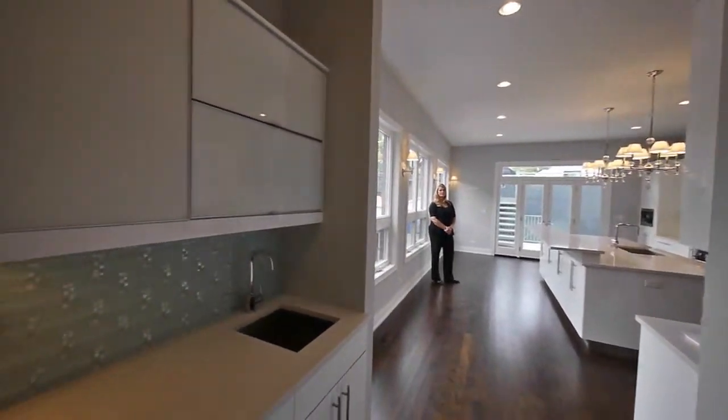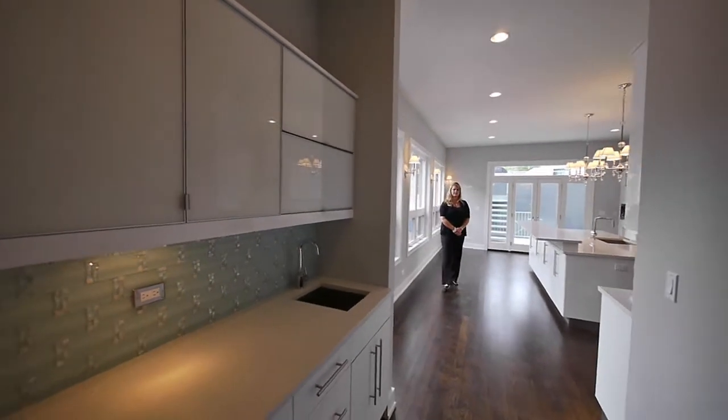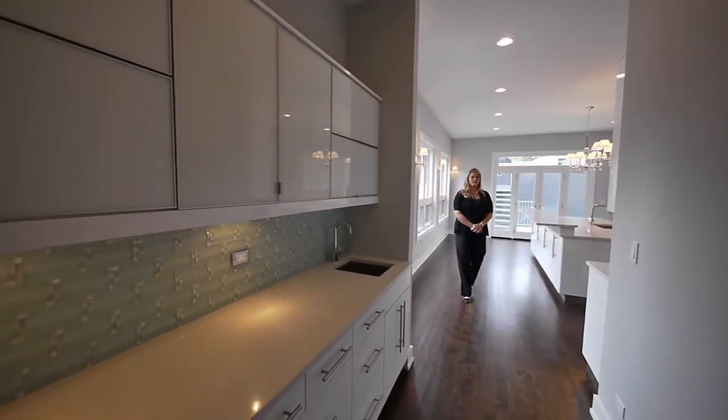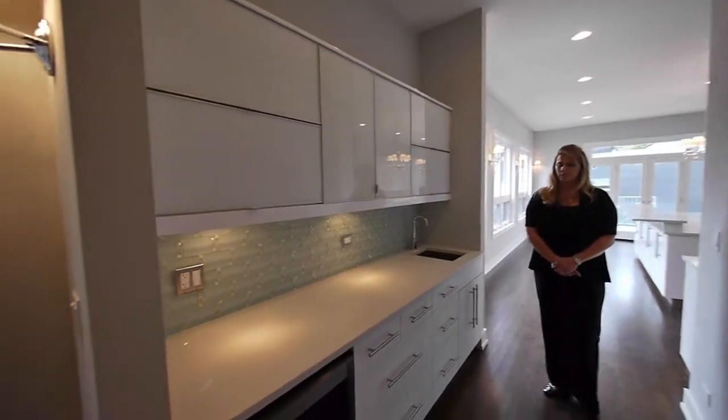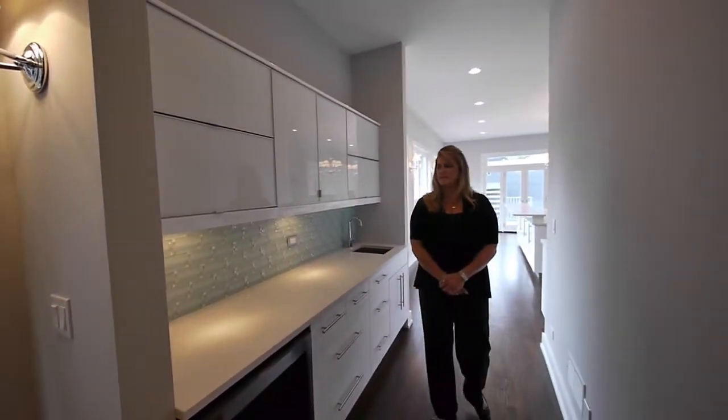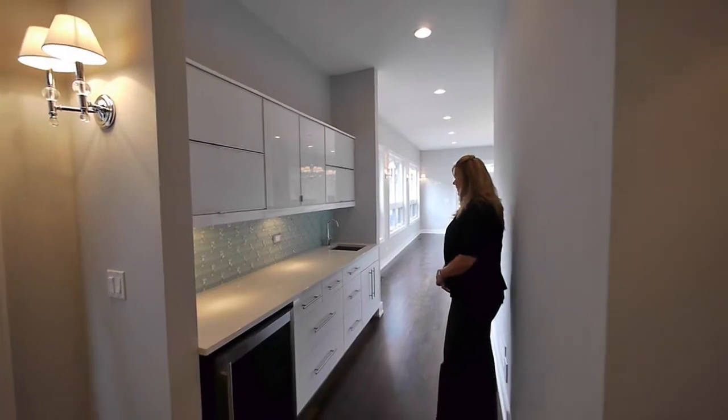And a terrific butler's pantry — wet bar, more space. We're just not limited to cabinet space here; it's plentiful.